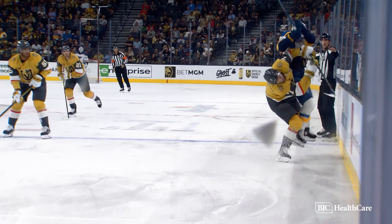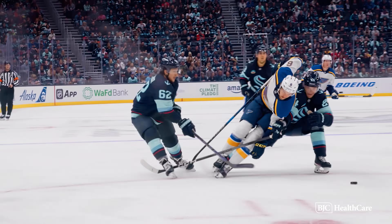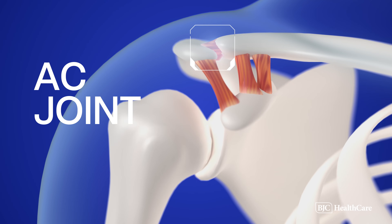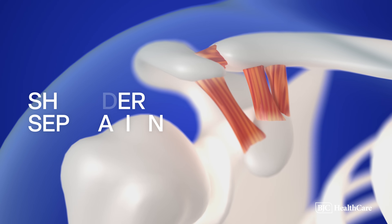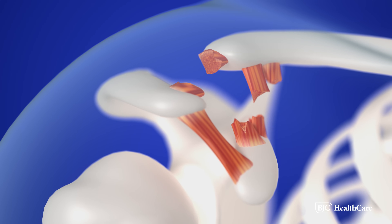A shoulder separation can occur when players get hit on top of the shoulder, when being checked into the boards or getting hit aggressively by another player. This can also happen when they fall awkwardly onto the ice and land on the top of their shoulder. This creates injury to the AC joint where the collarbone meets the acromion, which is part of the shoulder blade. The force of impact pushes the shoulder blade down, causing ligaments to injure around the AC joint and causing a separation of the two bones.